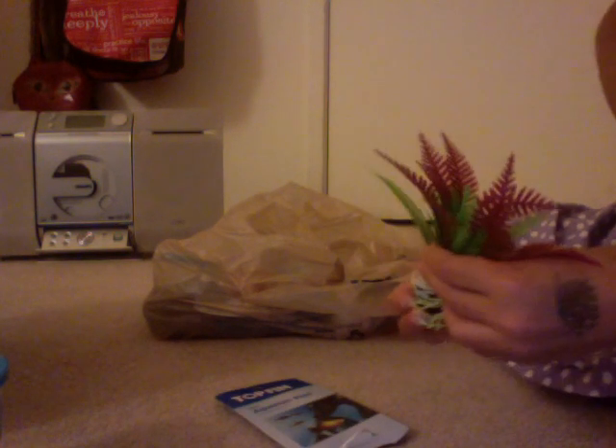We got all the necessities that we need for him. We got a plant, but the plant kind of broke, so we will probably take it back. It's a Topfin Aquarium plant.